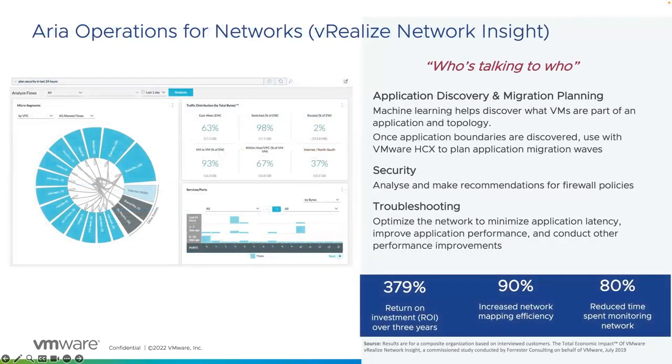ARIA Operations for Networks, which was known as VRealize Network Insight, or Verni for those that used it a lot, looks at traffic flows — who's talking to who. It maps network traffic flows between applications and virtual machines, looking at who's talking to who and on what connection. This visibility of traffic flow can be leveraged for a number of tasks. For example, troubleshooting and application performance — it can identify high latency and network bottlenecks, which can impact an application's performance. It's worth noting that subpar performance is as bad as failed hardware — both result in unplanned downtime or app degradation.